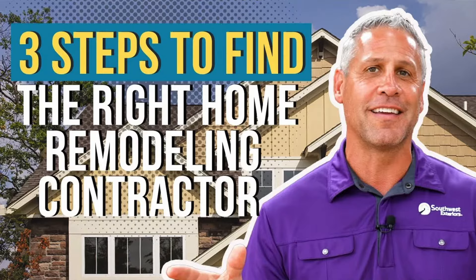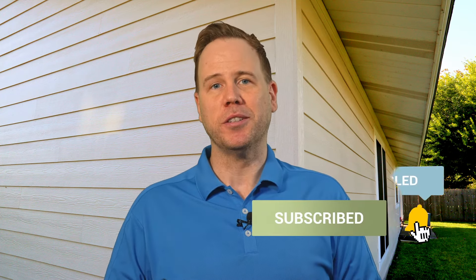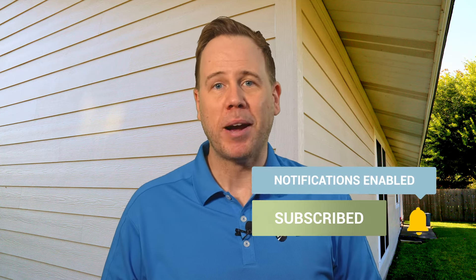If you want help picking the right company for you, check out the video linked above and below that highlights three ways to pick the best contractor for your home project. If you found this video helpful, be sure to subscribe to the channel and like this video for more home solutions. Thank you so much for stopping by the Home Solutions channel, where we just want you to have the look you love coming home to.